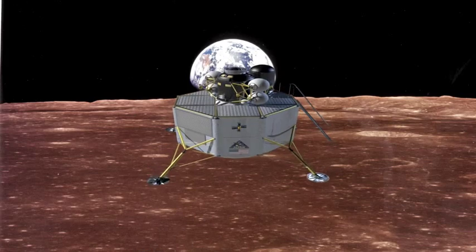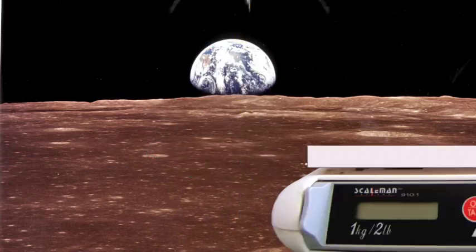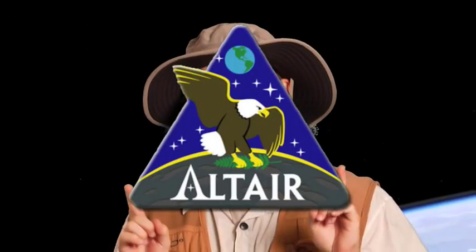This is how scientists and engineers work together. How big should it be? What should it look like? How much should it weigh? What great minds have decided: Altair.